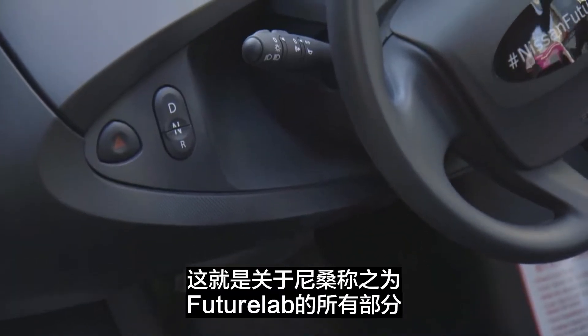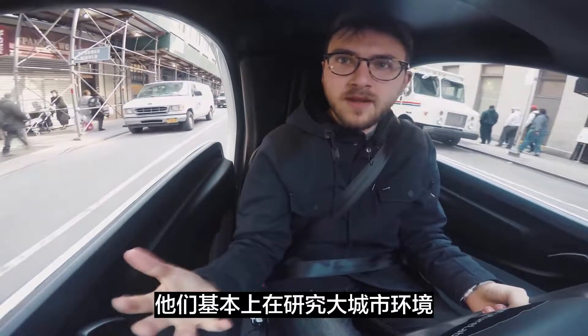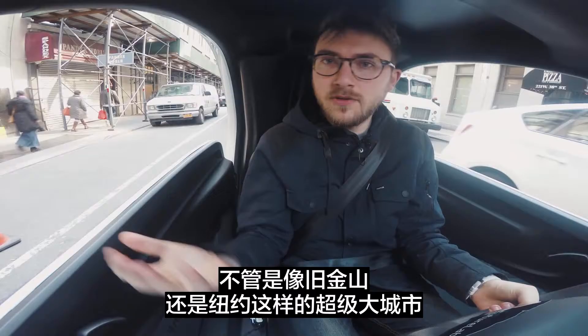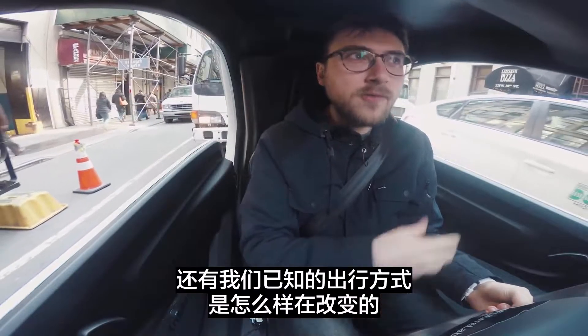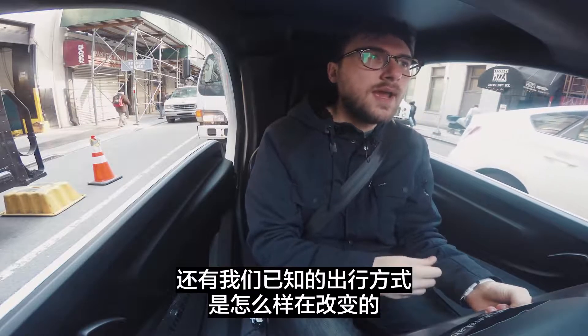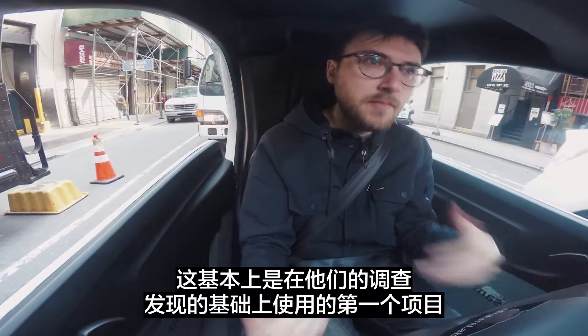This is all part of what Nissan calls the Future Lab, something that's been around for a couple years. They're basically studying big urban environments — whether that's sort of big like San Francisco or really big like New York — and trying to figure out how people get around and how that's changing. This is basically the first project they've employed based on their findings.